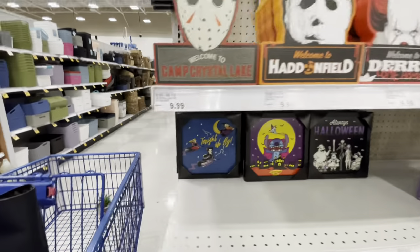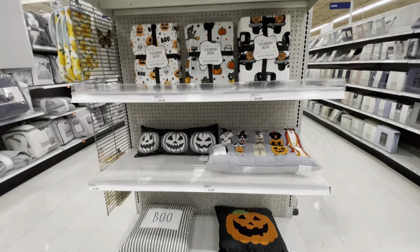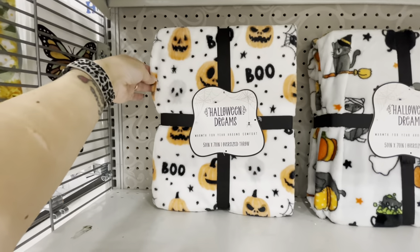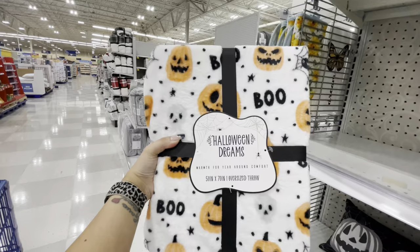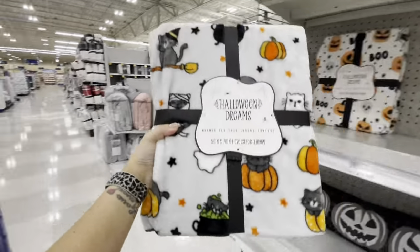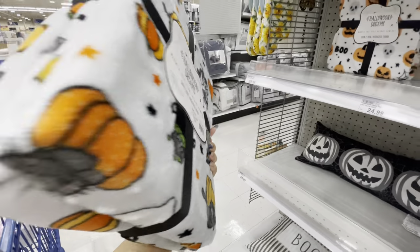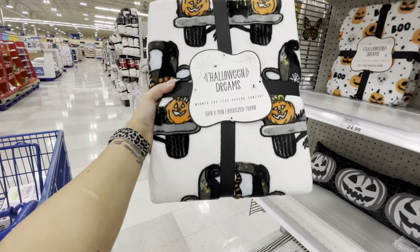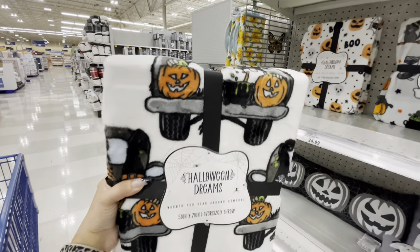I found an end cap of Halloween blankets and a couple of pillows. Look at these blankets — so cute! One has pumpkins, skulls, and spiders and says 'Boo' — $25. There's one with a flying witch, cat, cauldron, and pumpkins, and another with a spooky truck, a creepy gnome, pumpkins, and a cauldron.